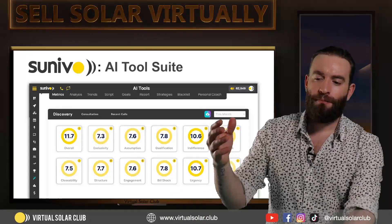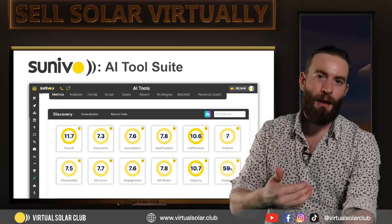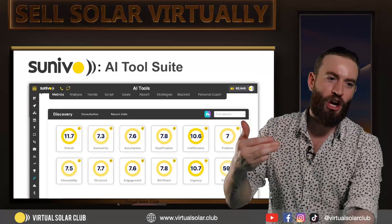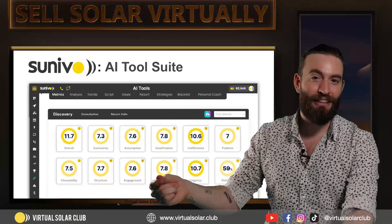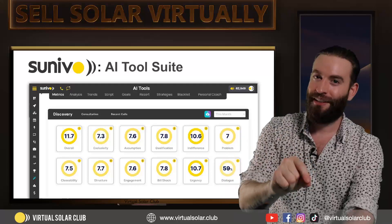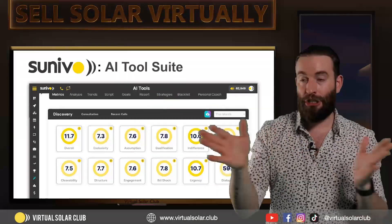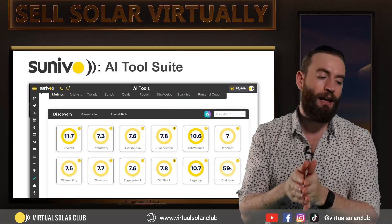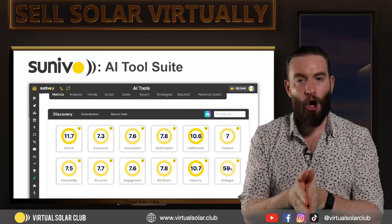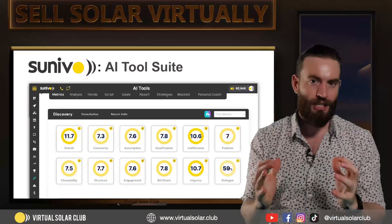What's better — having Josh doing call reviews and coaching maybe an hour a day, or having Josh 24/7 every day of the week, every week of the year, telling you what to do and what not to do? That's the goal here. I believe this is the future of sales in general, not just solar — how a very practical use case of AI can turn someone from an okay salesperson into an absolute killer in a fraction of the time.